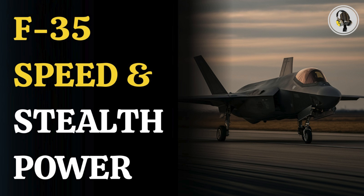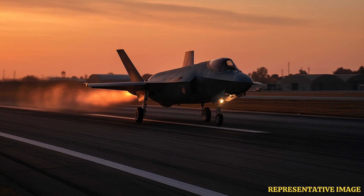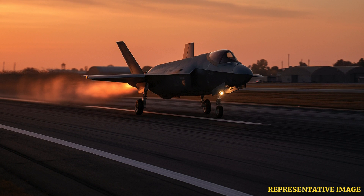Welcome to We On Podcast, where we explore fascinating stories and ideas from various fields. In this episode, we explore how the F-35 jet stands out in speed and design. The F-35 Lightning II is a stealth jet that takes off at different speeds, depending on version and mission. From standard runways to ship decks, each model has unique power. Let's find out how slow or fast it really needs to be to take off, and more.